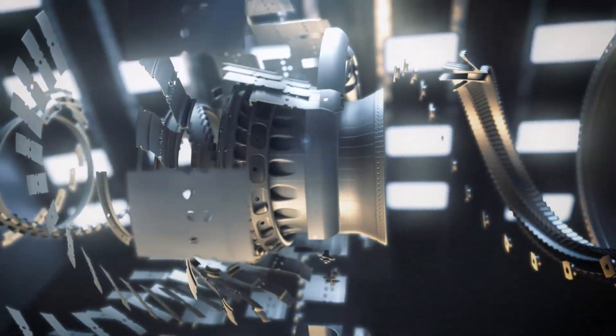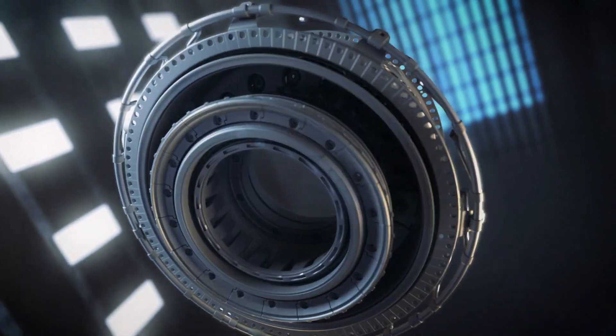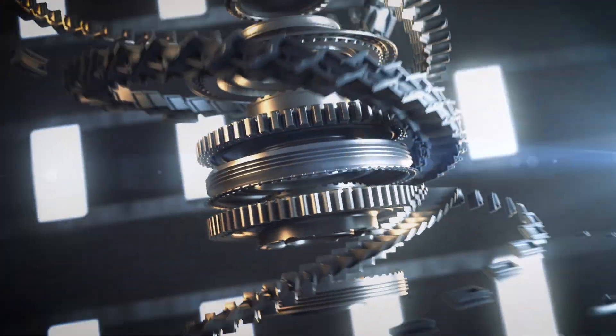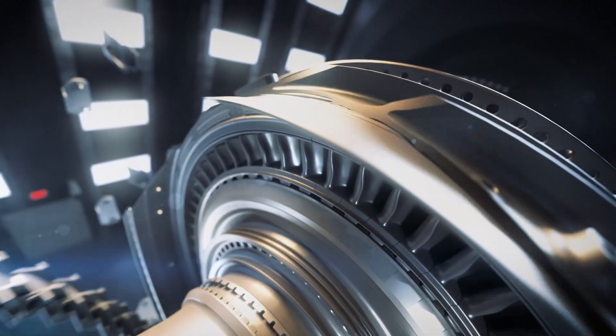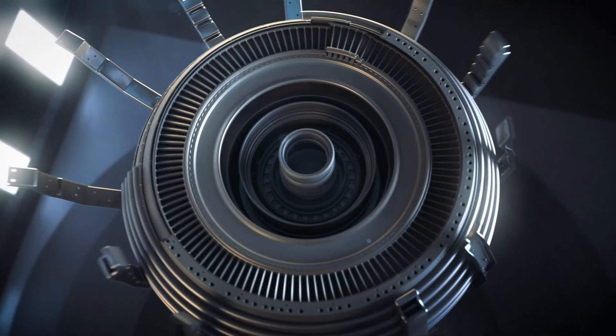To maximize engine output, the combustor uses a rich burn design and no-limit throttle. The high-pressure turbine extracts max work with active clearance control and custom blade geometry, while the low-pressure turbine pulls remaining work from the system and minimizes noise.